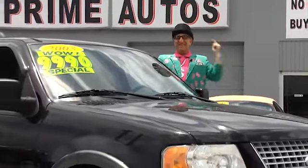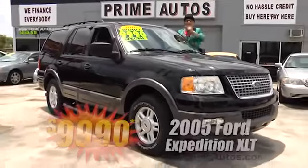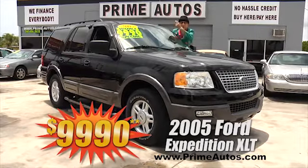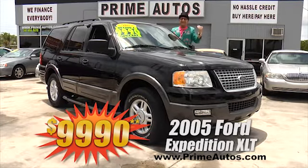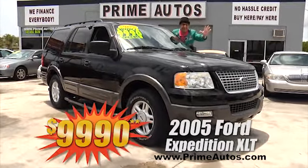The Deal Man says you're going to save big money on this big, loaded, and luxurious '05 Ford Expedition with premium leather, power folding third-row seats, dual AC, factory alloys, and more. And you can buy today — the Deal Man way — for only $9,990.